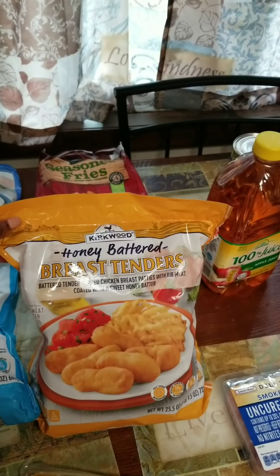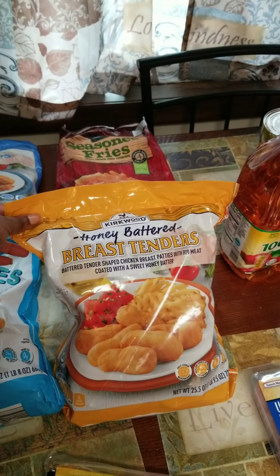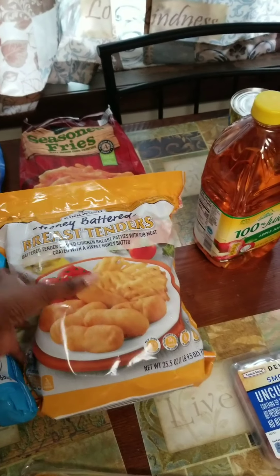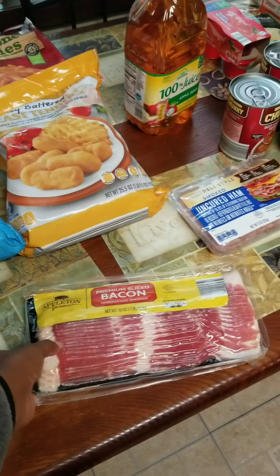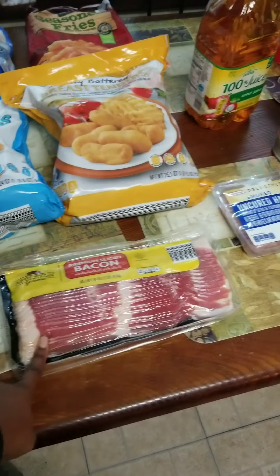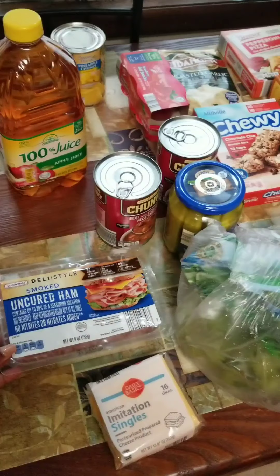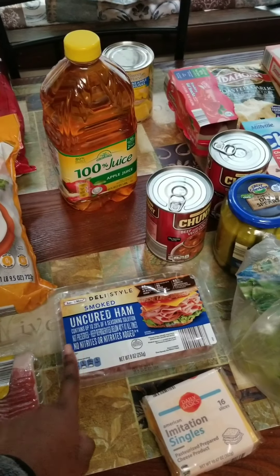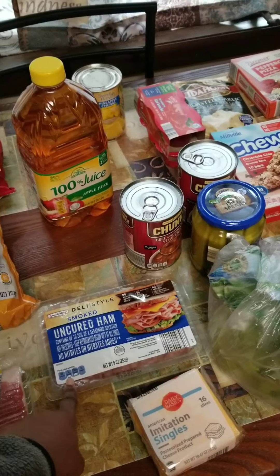I also have these honey battered breast tenders, also by Kirkwood. These actually taste kind of like sweet and sour chicken, so we use these with sweet and sour sauce — very good. I got some seasoned fries. I have some bacon for breakfast. I have some uncured smoked ham. My family loves this and I'm going to use it for my daughter's lunches. Last two weeks she was doing Cajun turkey; I'm going to switch it up and use ham.